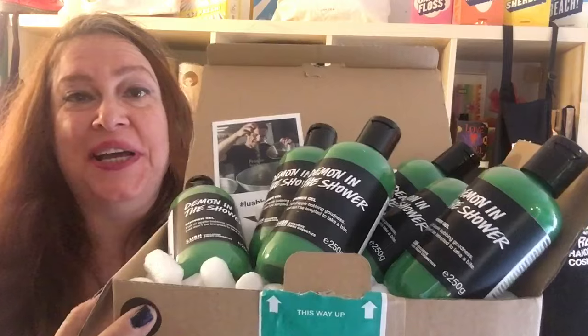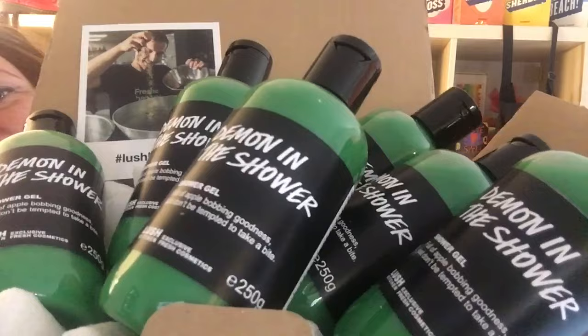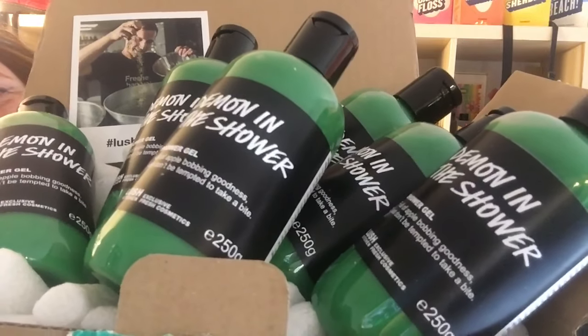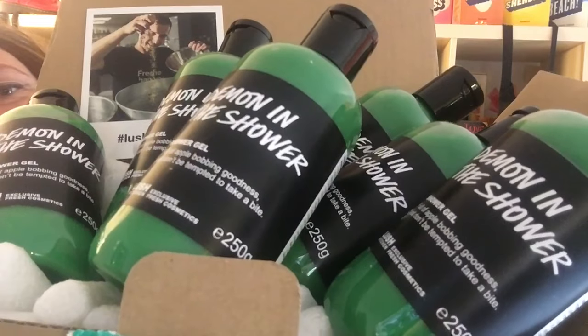So these are what was in the two packages. We've got some Demon in the Shower shower gels from the Lush kitchen, made last week. I was able to buy six of them, and I'm thinking one's going to be given away in a giveaway I'm going to be having shortly on my blog.